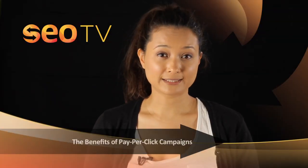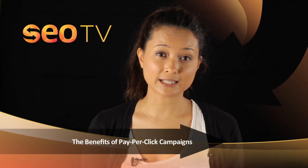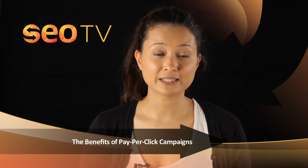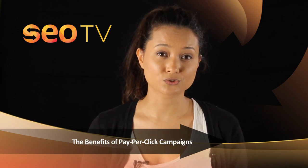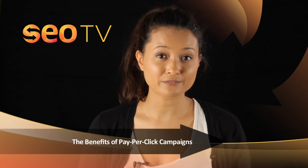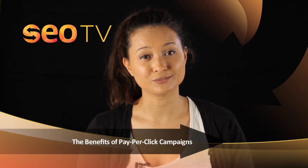Furthermore, PPC campaigns allow you to have total control over what you're spending. You have the ability to set a limit on both the cost per click and the daily spend of your campaign. This means your advertising campaign can adhere to a strict budget without overspending. And because PPC results are almost instantaneous, you have the ability to change aspects of your campaign that are performing poorly or costing you too much.